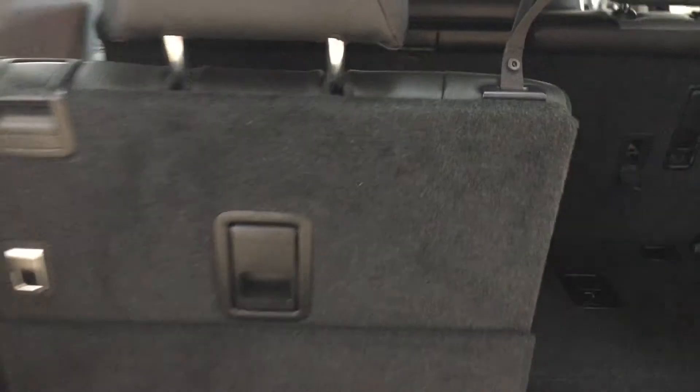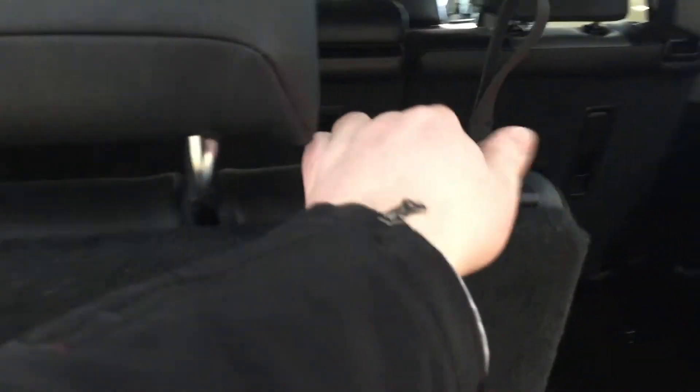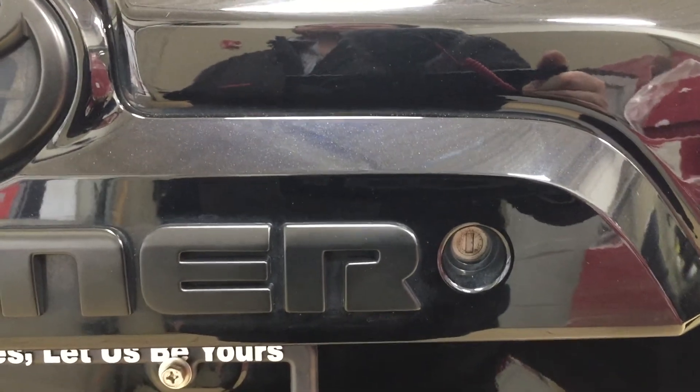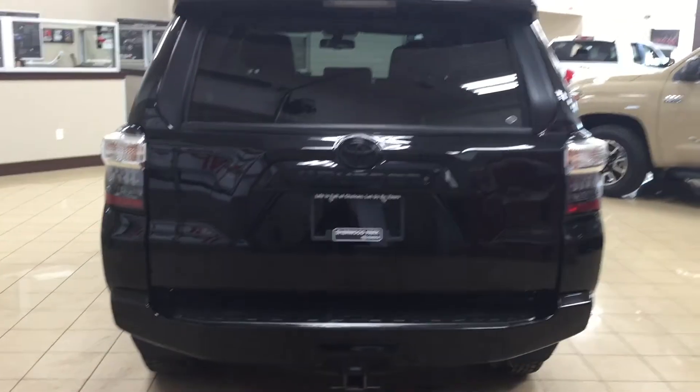To fold the seat up, just pull on this piece here — the headrests are located right behind it. To fold it back down, pull on the strap on this side and it'll fold the headrest down, then pull on this piece and it'll fold back into the floor. You can also open the power rear window using the key — place it in the slot and hold it all the way to the left to roll the window down completely. Make sure you hold it all the way, or it will stop partway open.